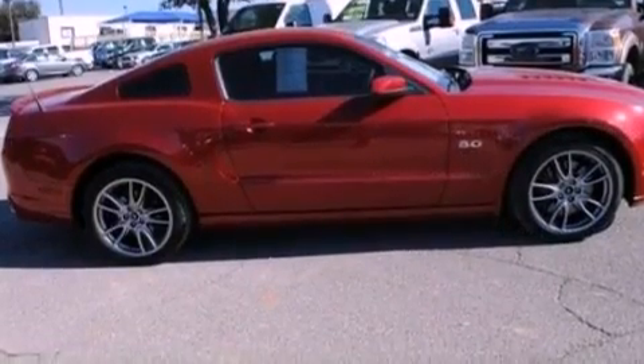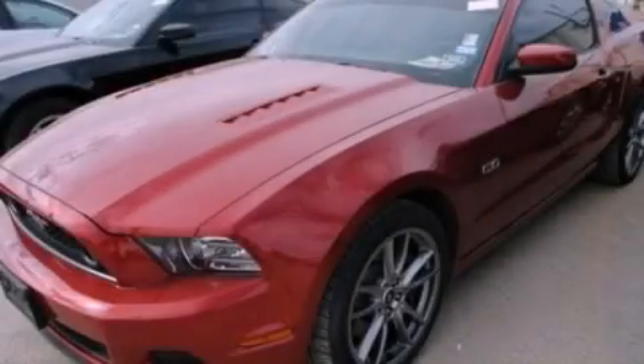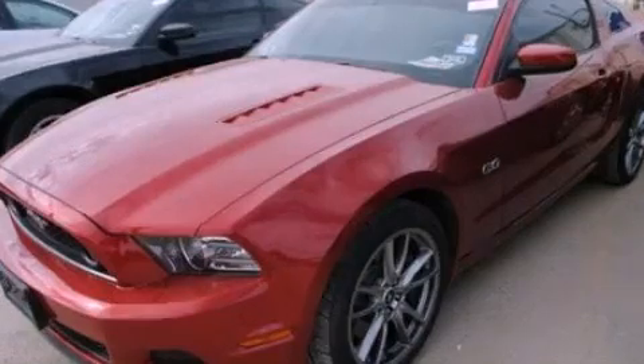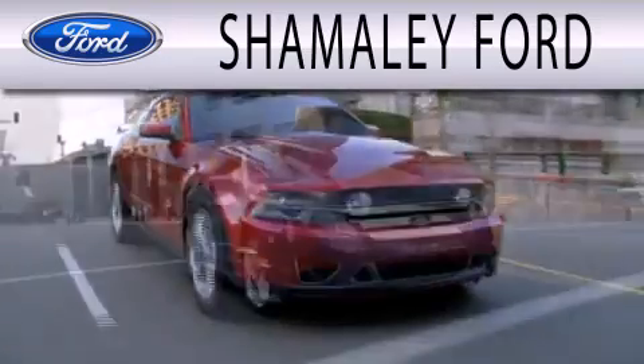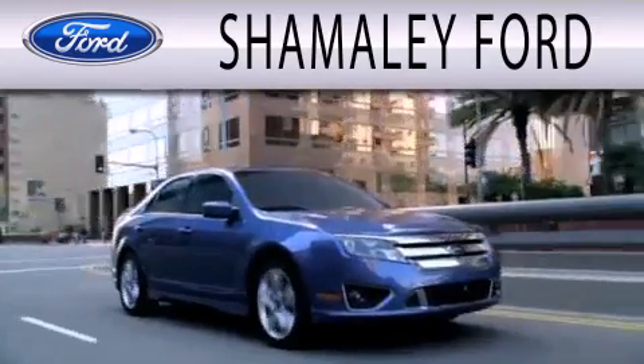This vehicle won't last long at this price. Call and arrange a test drive now. Shamali Ford is dedicated to doing everything possible to ensure that the experience you have selecting your next vehicle is as pleasant as possible.